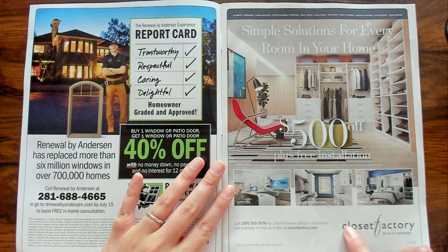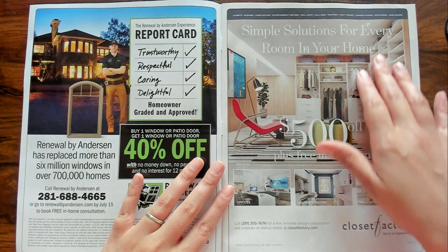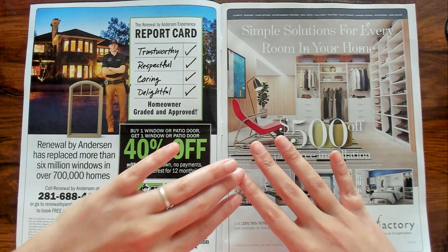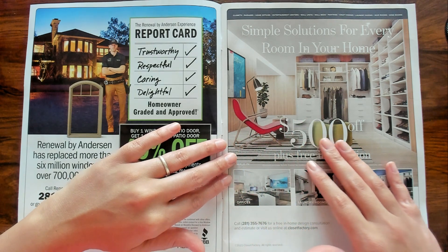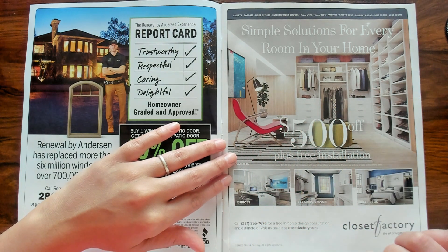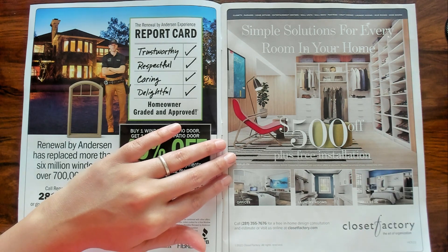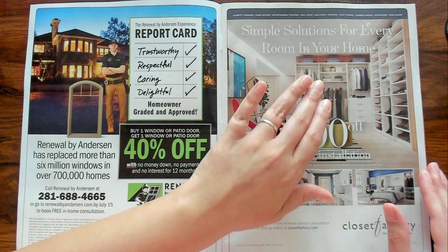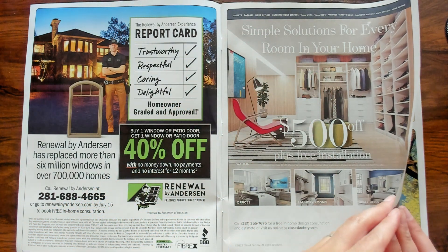This is from the Closet Factory — the art of organization. This would make me very happy. Look at this closet. I wish I had a closet that was so big that you can put furniture in it and still have plenty of walking around room. Isn't that nice? Look at all these shelves that you can organize on. Simple solutions for every room in your home.